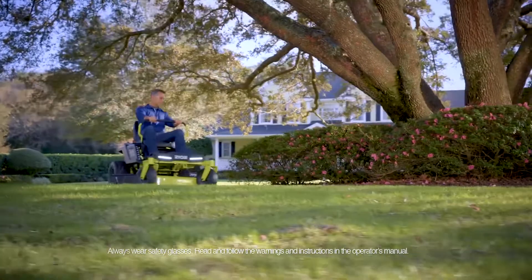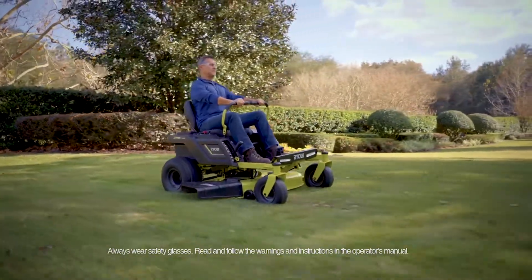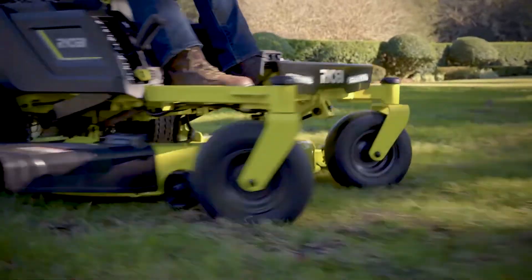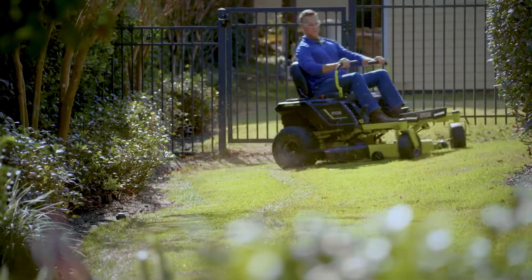The future of larger lawn mowing has taken a turn. Ryobi's cordless 48-volt ride-on lawnmower uses zero-turn technology with lap bar steering to get in and around the tightest places.